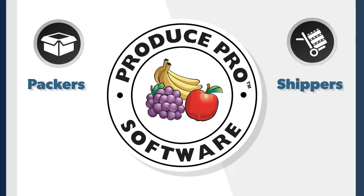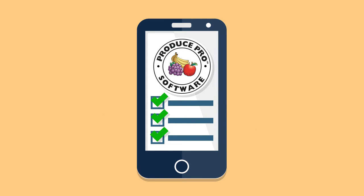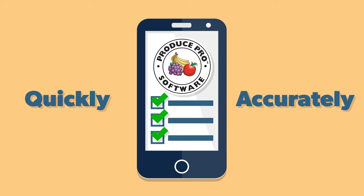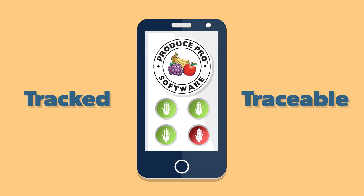At Produce Pro, we know there is no downtime for packers and shippers. You need instant, real-time information and multiple ways to settle with growers quickly and accurately — a way to determine which crops are profitable and which are not — and make sure all inventory is tracked and every case is traceable.